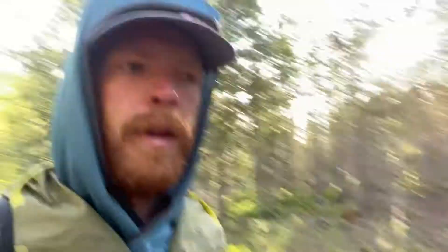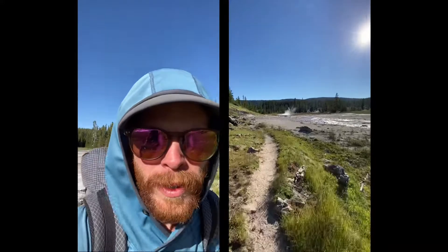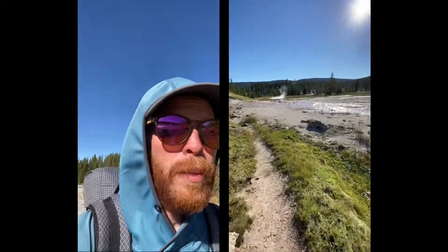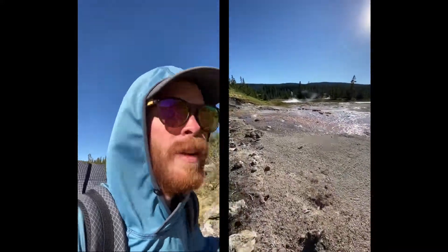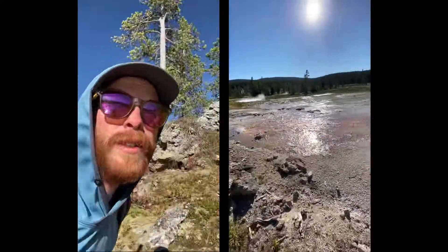Five miles out of West Yellowstone, I've really just been in this endless forest for the last day and a half, but it's been nice. Oh, here we go — some bubbling. Smells like a mega fart. It's steamy!